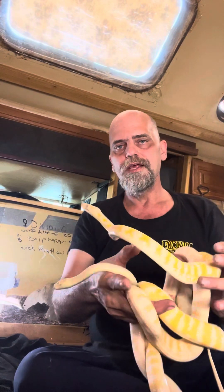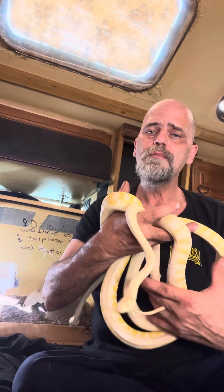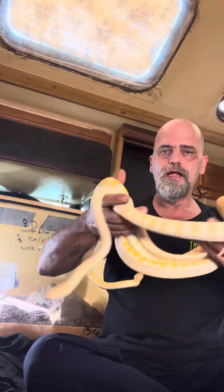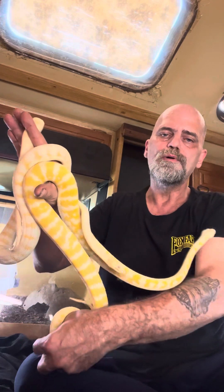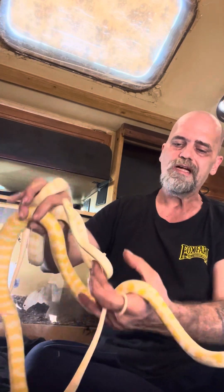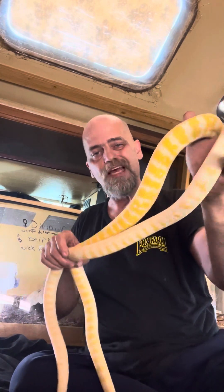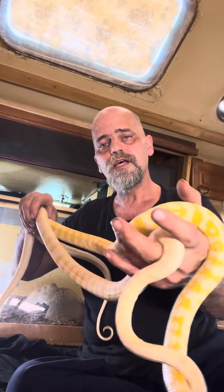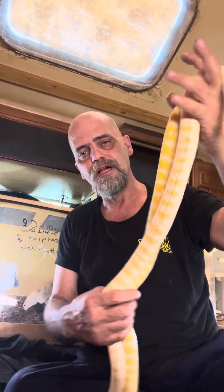Everybody here is pretty tame and handleable. This is my Darwin Carpet Project and Caramel Darwin Project. We're hoping to get albinos, Caramel Albinos, and hopefully get a Sunglow albino or two out of this breeding.